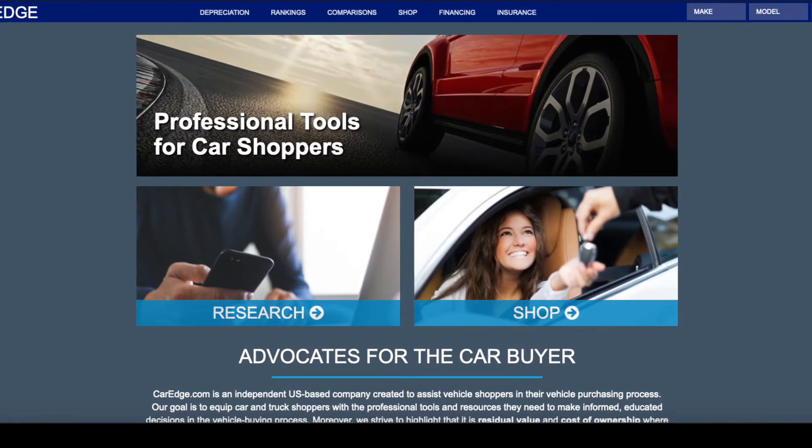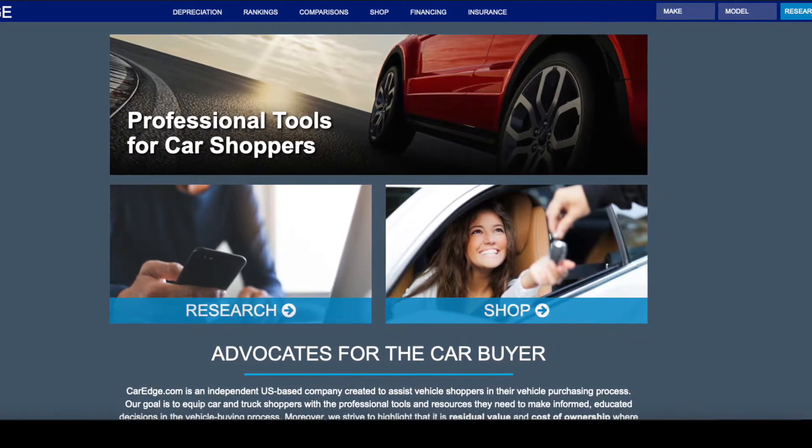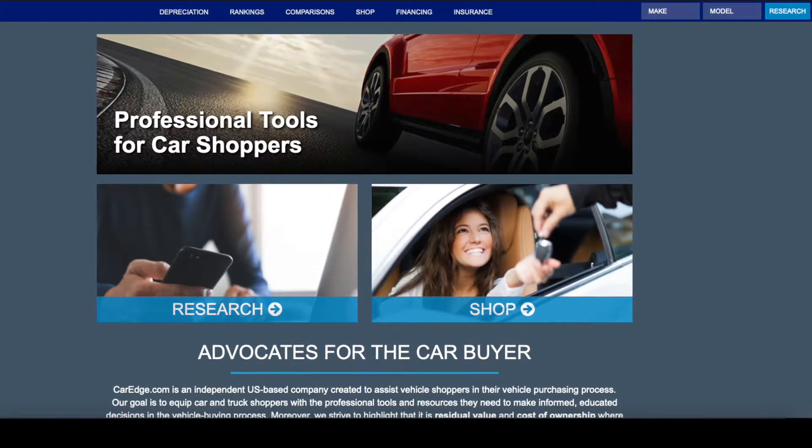These data are compiled by CarEdge.com, one of the sites where you can get very independent data for your vehicle and how much it's worth over time. As with all cars, they do depreciate.